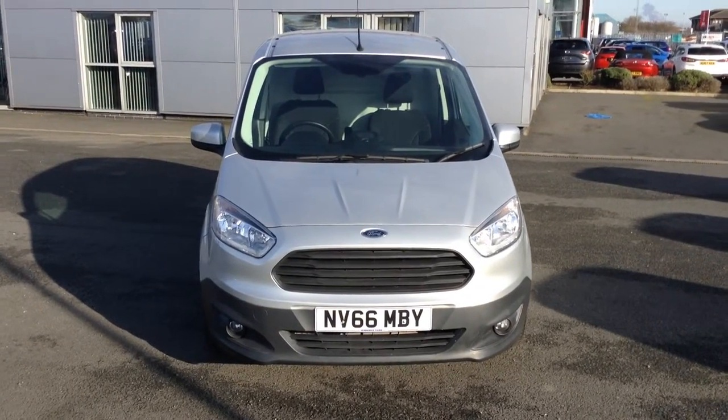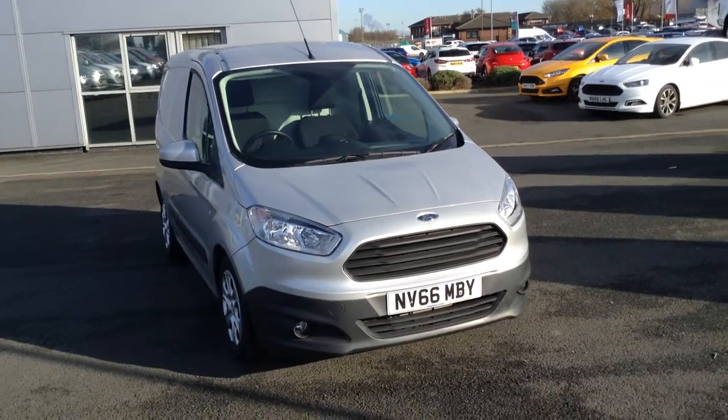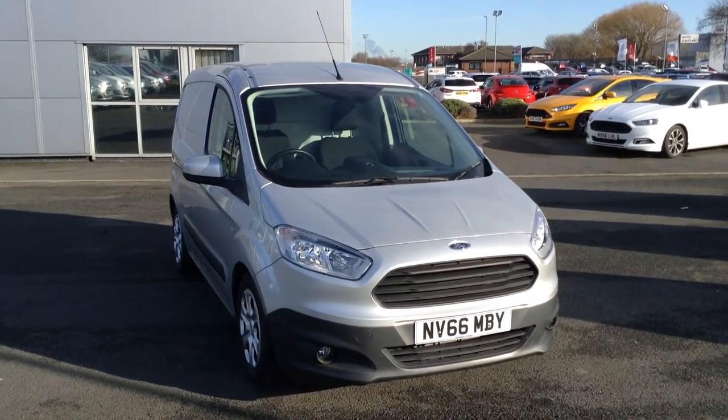Welcome to Stearns Motor Group. Today's presentation is on this 66 plate Ford Transit Courier. It's the Trend specification in Metallic Mundo Silver.